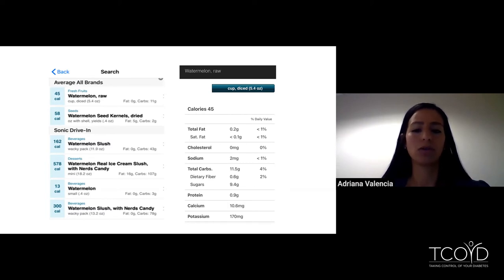It gives you the option to change the serving size — I put one cup diced. You can change it to one, two, or three cups, and there's a dropdown menu where you can switch to a slice of watermelon instead of a cup. What I like is that it gives me the calories and the carbohydrate estimation right there. It basically gives you a nutrition label for a product that doesn't necessarily have one, which is really nice.